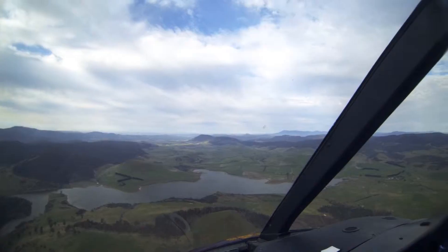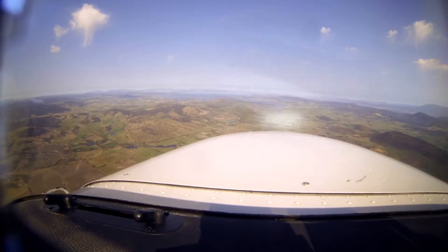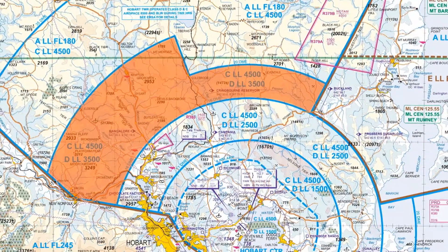If they're coming down from Launceston and the weather's reasonable, they can come basically in a straight line, which takes them via Oatlands and then Craigbourne Reservoir, Campania, Richmond into Hobart. Just be aware of the control area steps to the north and northwest. We've had a few VCAs in that region, so if they wanted to descend beneath the steps, just make sure they do it early enough. Otherwise, call us prior to that step and call for clearance.